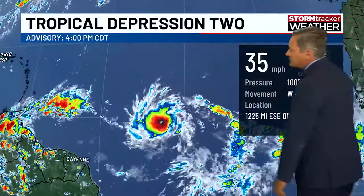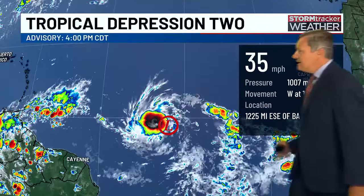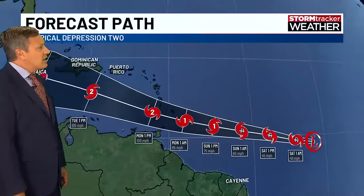Let's talk about TD2. Winds are at 35, it's moving west at 17, so it's flying across the Atlantic. Eventually it will make it towards the Windward Islands. The National Hurricane Center track has it as a hurricane in the Caribbean Sea.